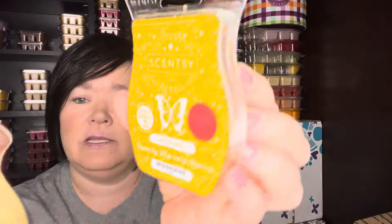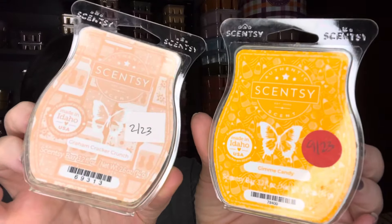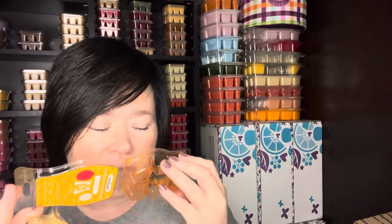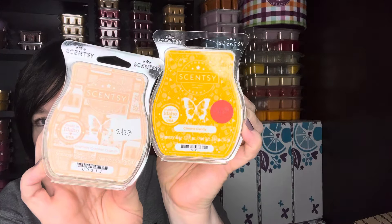The performance was really good on this one — I did one-to-one in the same warmer of Gimme Candy and Graham Cracker Crunch. Using up my Graham Cracker Crunch stash with the peanut butter graham cracker crunch and Gimme Candy, which is like a butterscotch candy corn type scent. Really good — if you have those two, I would recommend mixing those.